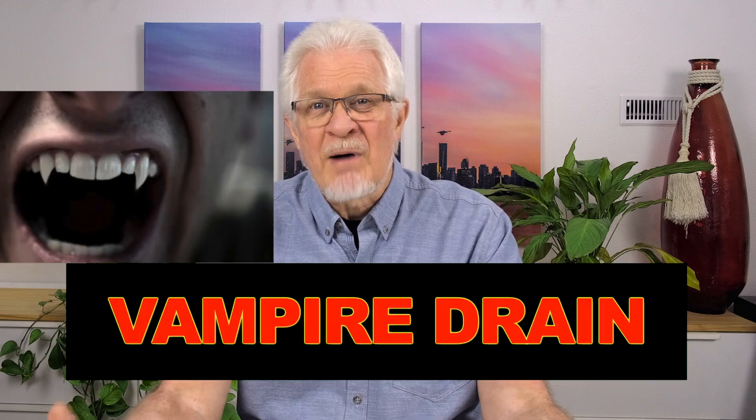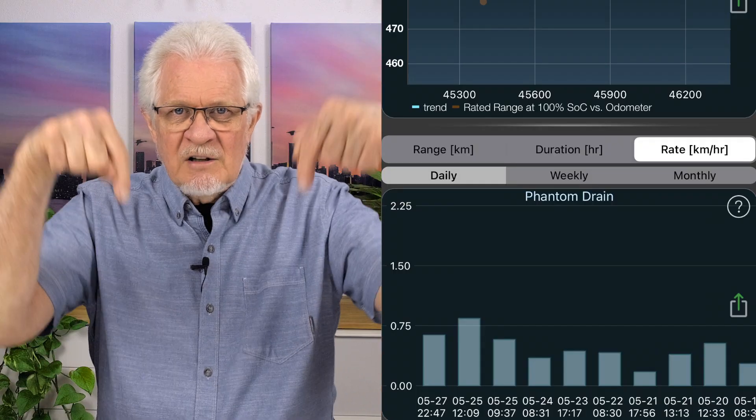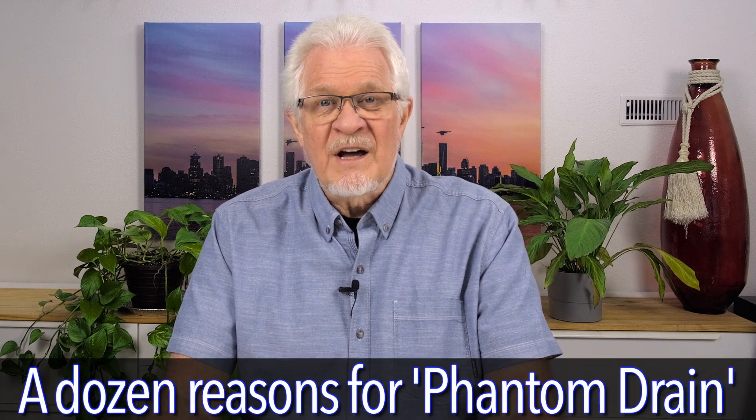If you haven't heard of that, you might have heard of Vampire Drain. And if you haven't heard of that, you've probably heard the term Battery Drain. What we're talking about is what happens to your car when it's parked — not when you're driving — and yet the battery still seems to drain. If you can think of anything not on this list, or if you've found a way of reducing phantom drain dramatically, go into the comment section and share it with all of us.